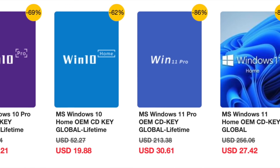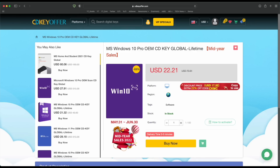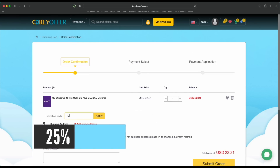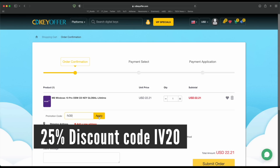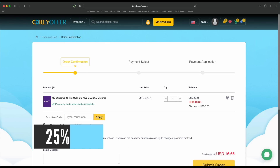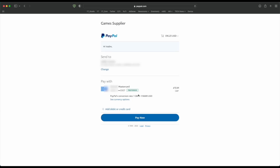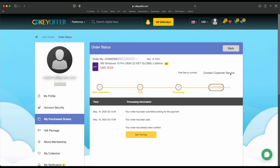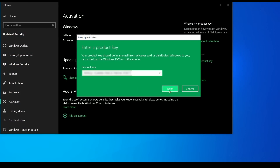Buy your Windows 10 or 11 key for less from cdkeyoffer.com at the link in the description below. Use code IV20 to get a 25% discount that brings the price down to as low as $16. You can securely checkout with PayPal and receive your Windows key in minutes, ready to be activated on your PC.